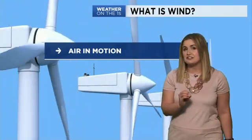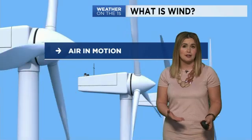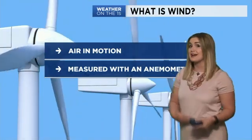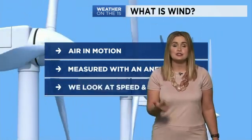So I want to start out with: what is wind? And simply stated, it is air in motion. Now meteorologists use a tool called an anemometer to measure the wind. What exactly are we looking for? Well, the answer is both speed and direction.